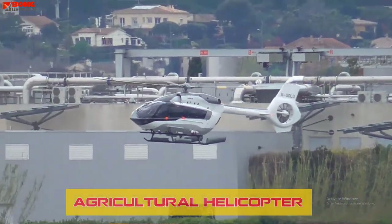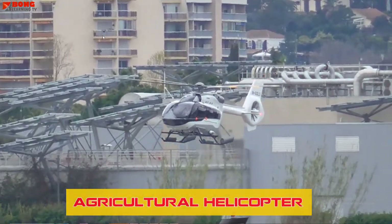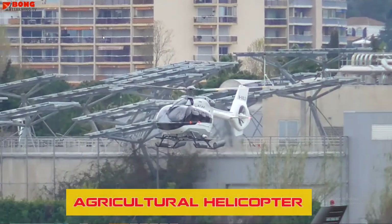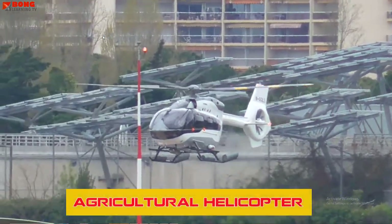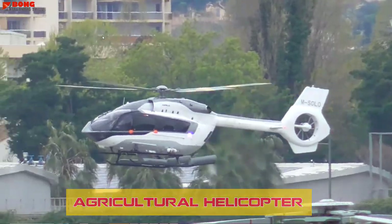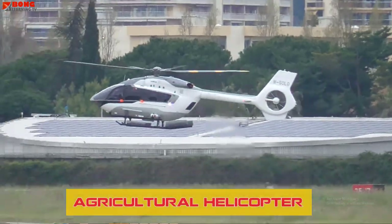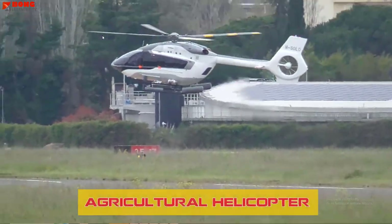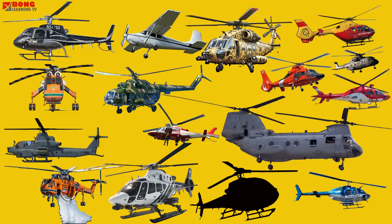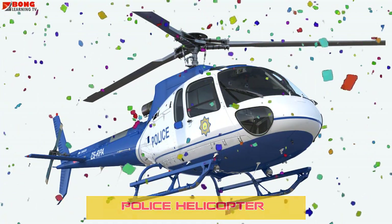Police Helicopters assist law enforcement by providing surveillance, tracking suspects, and aiding in search and rescue operations.